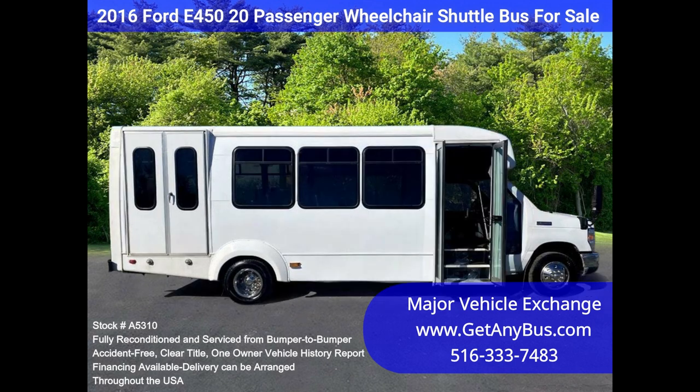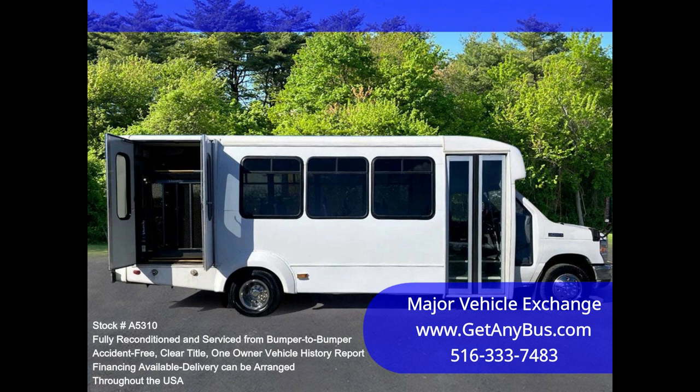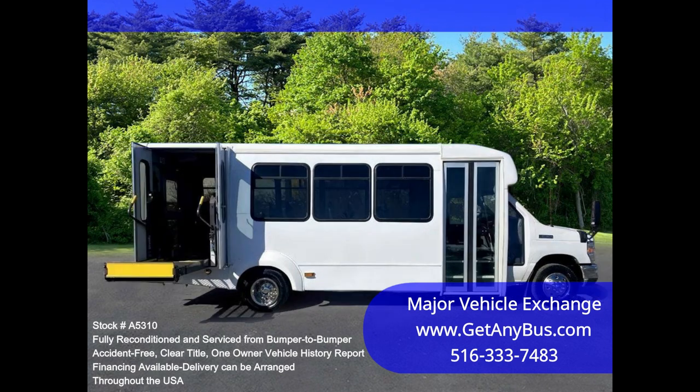Clean, comfortable, and perfect as an adult shuttle, activity, and outing vehicle for business travel, church groups, casino runs, schools and universities, adult daycare, senior centers, transit shuttle operators, teams, office worker transport, and much more.